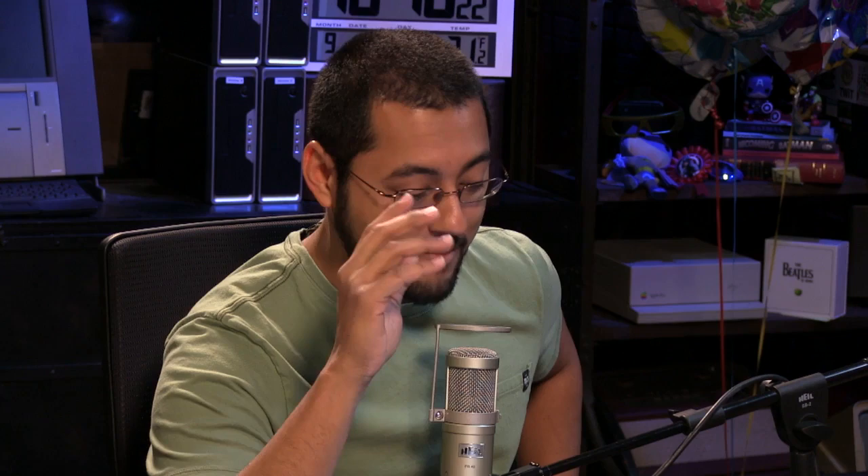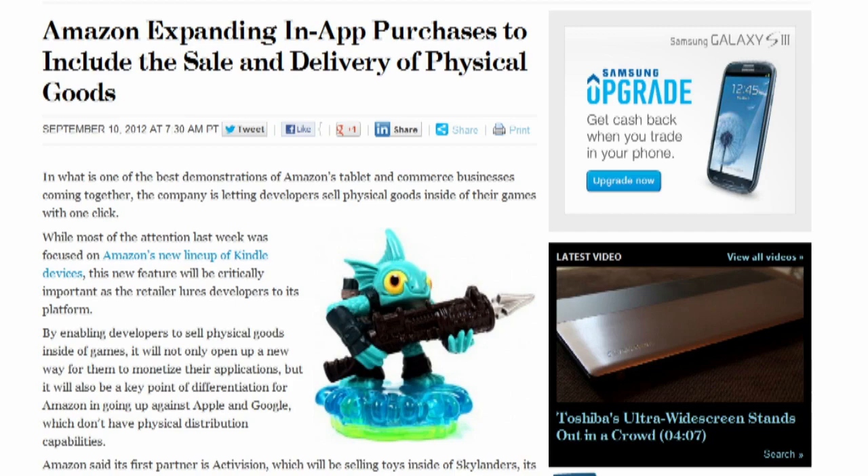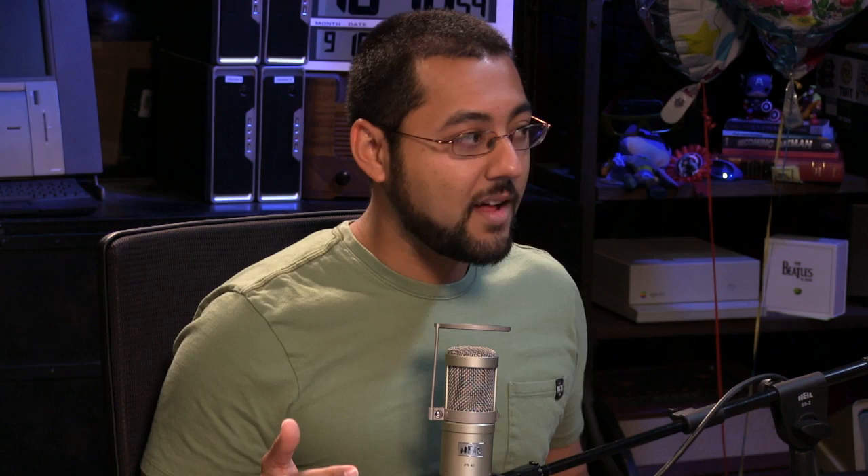By default, the first thing you'll see is Bing. Amazon also announced a new ability for developers to sell physical goods inside games — Activision is the first partner. So if you want to buy Skylanders toys, they actually work with the game: you can scan them in and unlock new functions. That was in the announcement — remember when he was holding up the toy? It turns out you can sell physical goods through Amazon's one-click, so it's a pretty easy way to spend a lot of money.